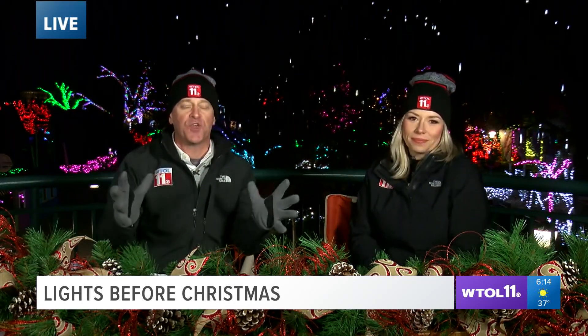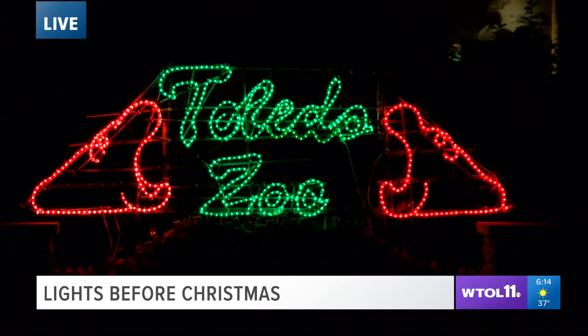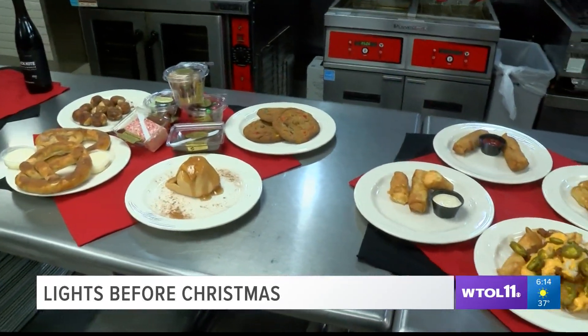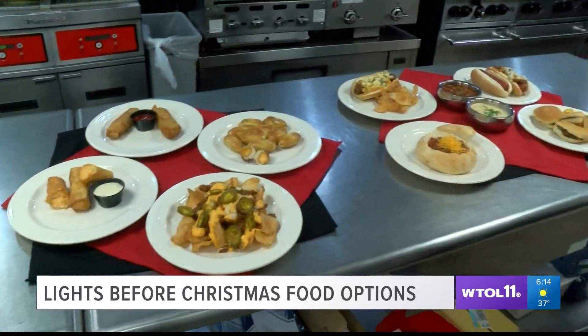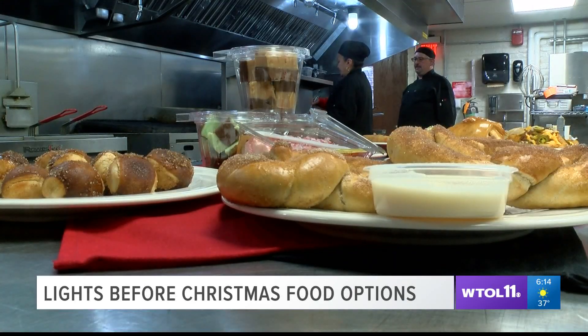There's plenty to do and see here at the Toledo Zoo during these next few weeks, but there's also plenty to eat and drink. The Toledo Zoo draws you in with hundreds of thousands of lights, and they hope to keep you full and happy with some holiday eats. The foodies who come up with the menu say they consider the weather and the event when deciding what would be best for the guests.